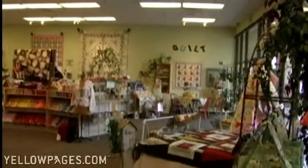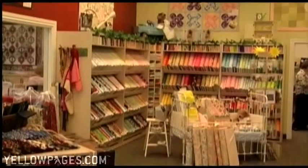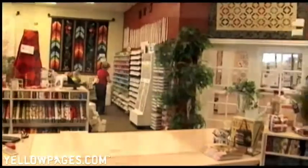The atmosphere here at Quiltique is bright, warm, and inviting. You could spend all afternoon with us in our 6,400 square foot showroom browsing through everything you need to inspire and create your next sewing project.